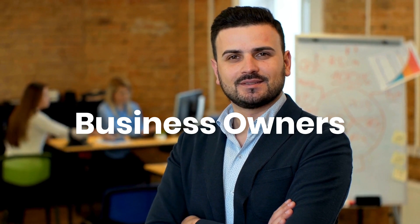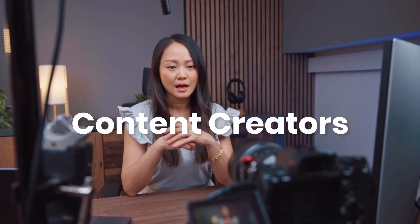Hi there! My name is Stephanie Lahart and I teach business owners, entrepreneurs, and content creators how to turn their online conversations into real-world customers. If you like what you hear today, please check out the other videos on my channel for more marketing magic.